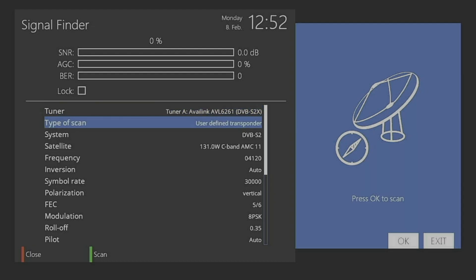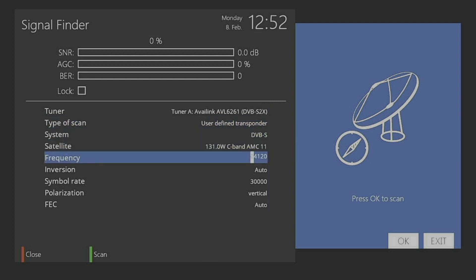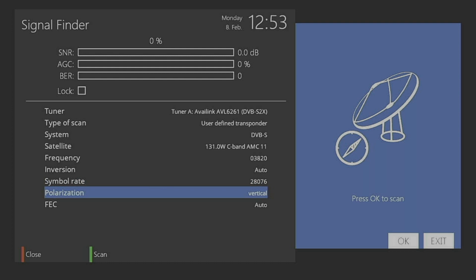I'm going to do a search for User Defined Transponder — that's where you enter in all the information. It's DVB-S for this one, so the settings are a bit simpler. The frequency is 3820 and the symbol rate is 28076. You don't see anything because it's on vertical — switch it over to Horizontal, and there it is.